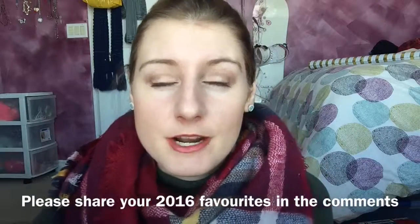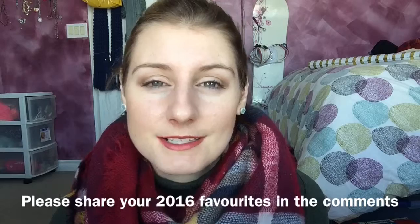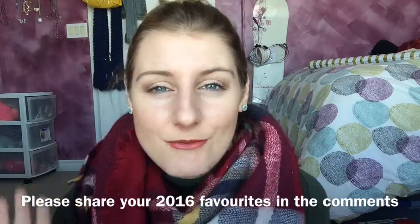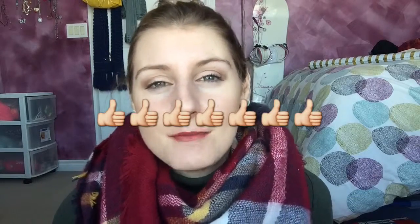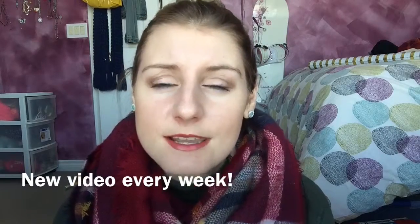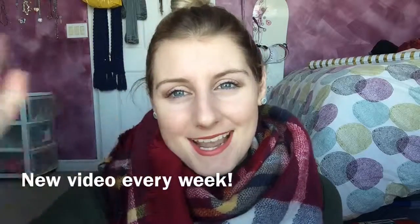That was my favorite products of 2016. I hope you enjoyed it — leave any comments below with your favorite products for 2016, because it's always good to know different products you guys like as well. Anyway, thanks for watching, give this video a like if you liked it, and be sure to subscribe for more videos — I post almost every week. Stay tuned for the next one. Bye guys!